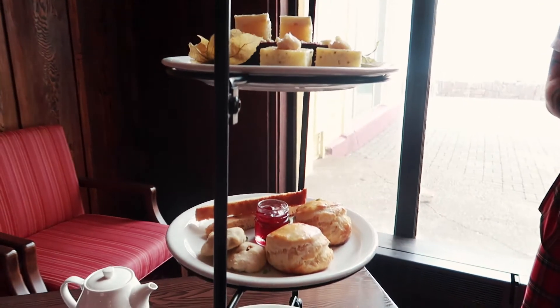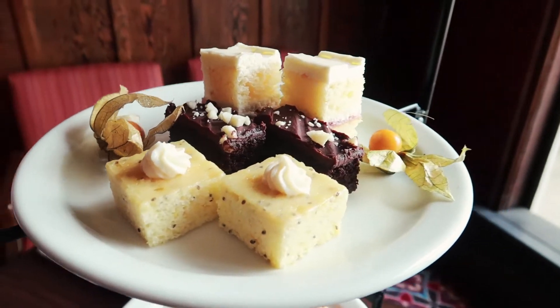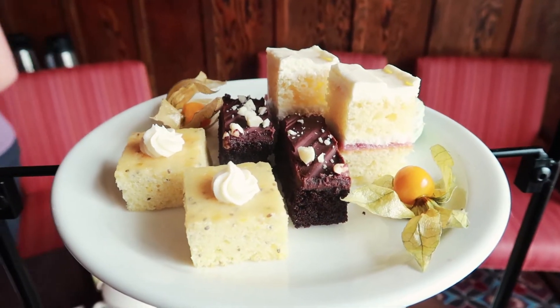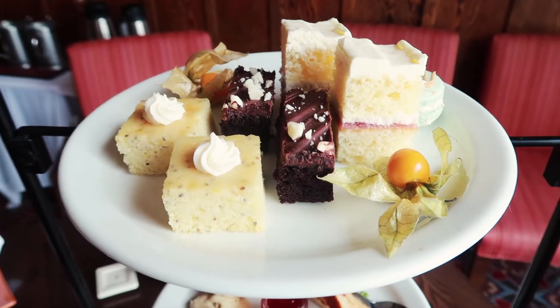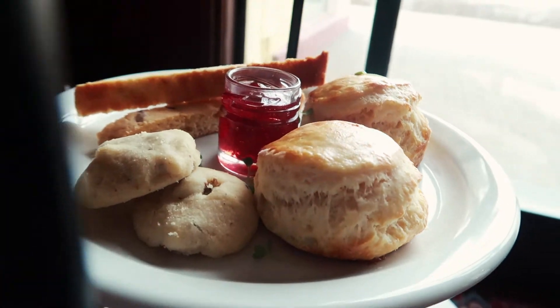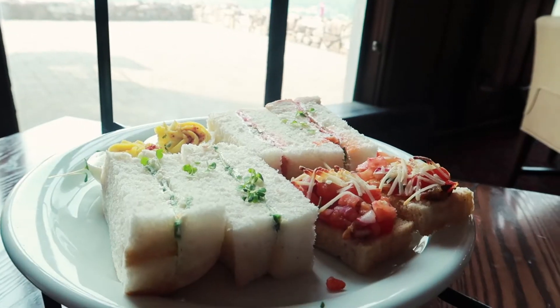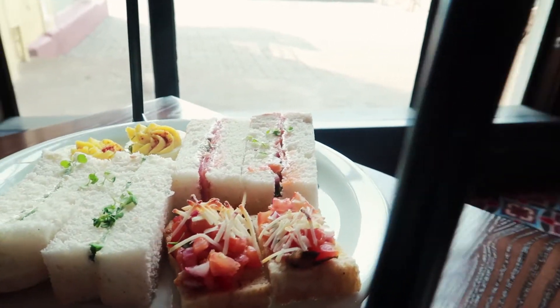Dig in, enjoy, and have some fun! To finish our trip, it was nice to sit down, relax, and reflect on everything we completed in our three-day adventure in Waterton. The afternoon tea is definitely special because the menu changes depending on what they currently have, so you're always going to get something different.